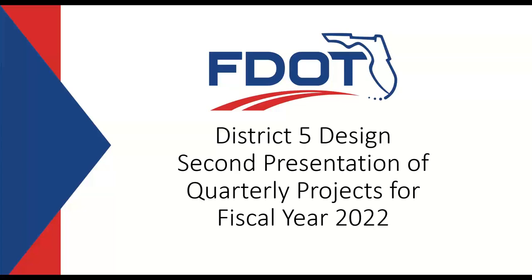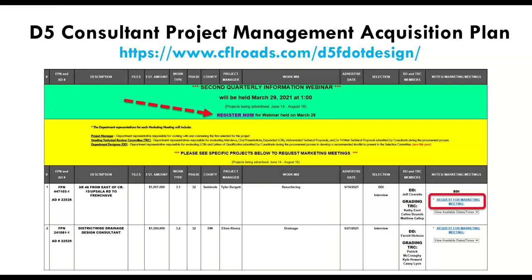We have also changed the process to request marketing meetings. You can request one 30-minute meeting with the department designee and the grading TRC together. They are available on the CAP, so please make sure you look at the CAP plan to request a marketing meeting. If you have any questions during this presentation, please submit them into the chat box. As a reminder, always verify information and dates off of the CAP plan.